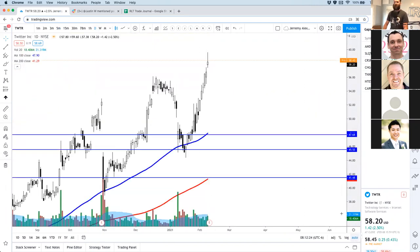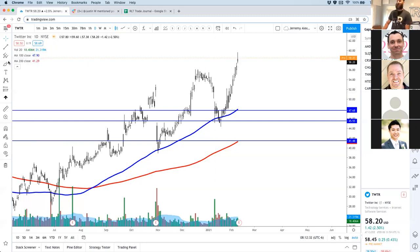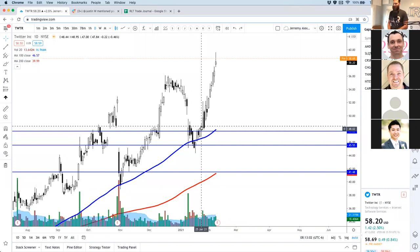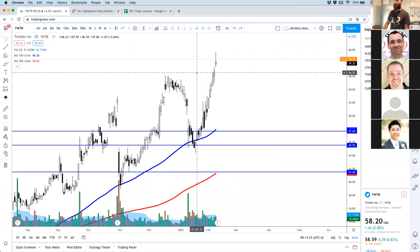Twitter is up a little bit. There've been a few people riding it off the 100 simple moving average — riding it up. A lot of people didn't care that Trump got taken off the platform. A lot of people bought down here; I wasn't one of them. I was scared — I don't play Twitter well. I made some money on it but I don't know why I didn't buy it right there, off the giant blue line. I wouldn't be buying it up here aggressively — wait until earnings and buy the dip.